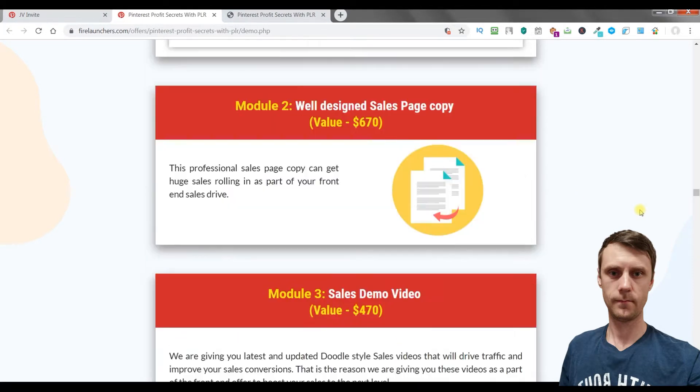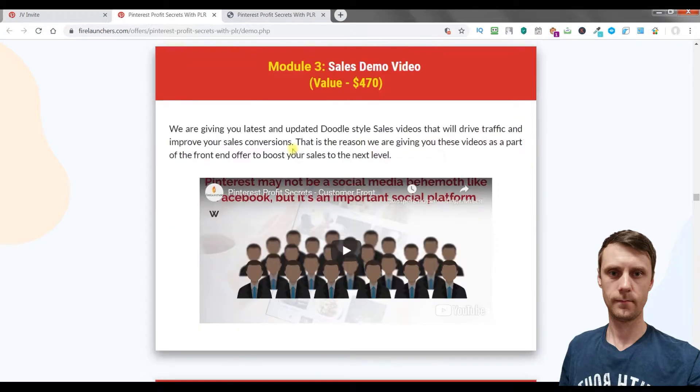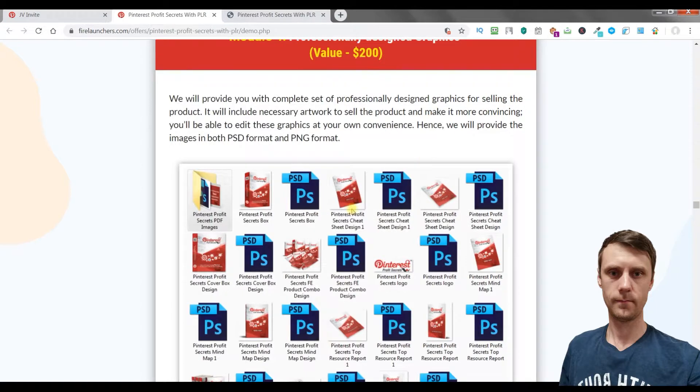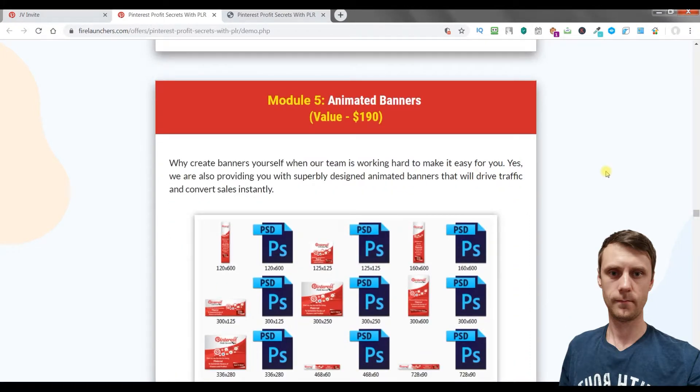Module 2 is a well-designed sales page copy. Module 3 is a sales demo video — an updated doodle style sales video. Module 4 covers professional design graphics, which you can see right here. Module 5 includes animated banners.